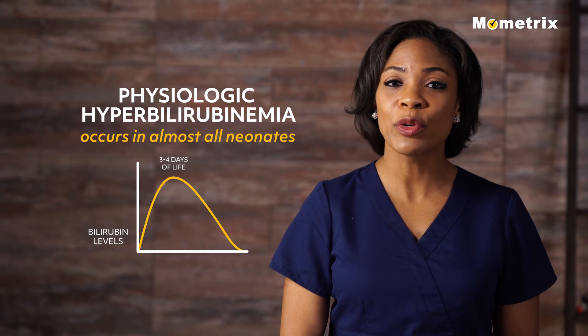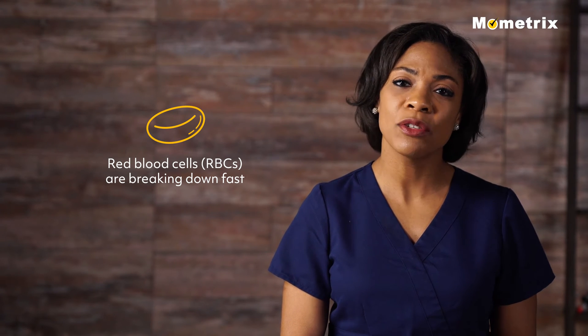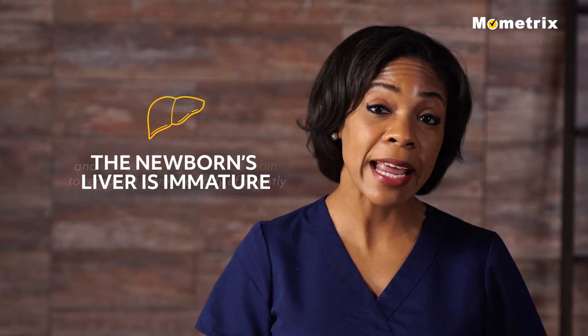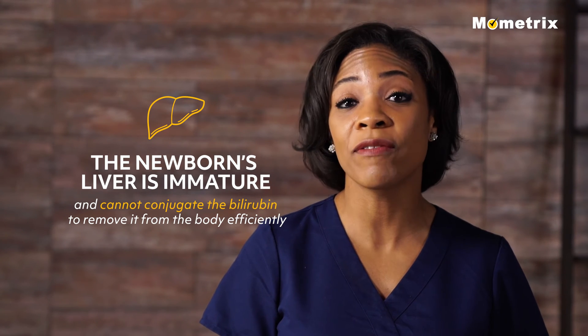This increased bilirubin production occurs because red blood cells are breaking down fast, which results in increased bilirubin production. Also, the newborn's liver is immature and cannot conjugate the bilirubin to remove it from the body efficiently.